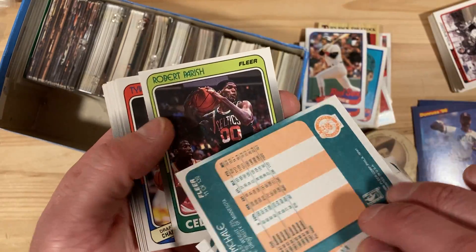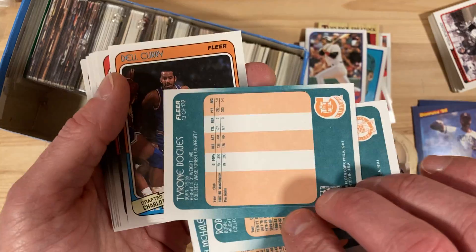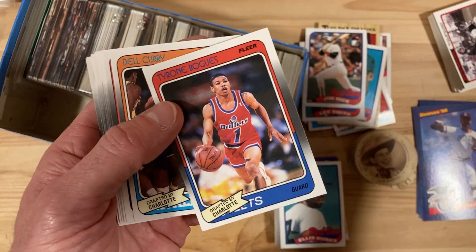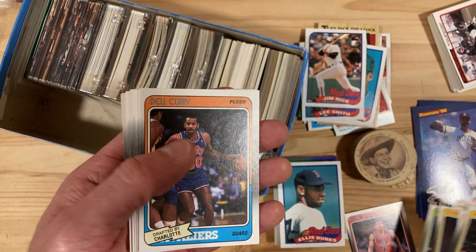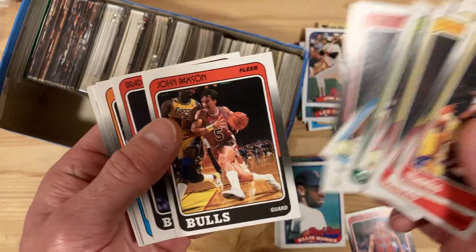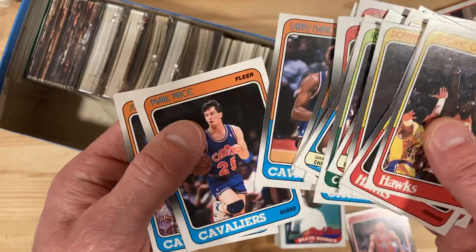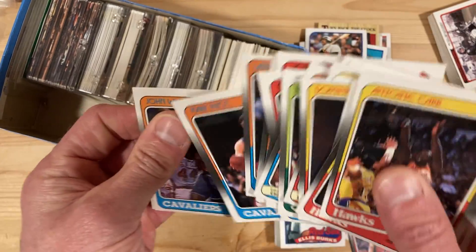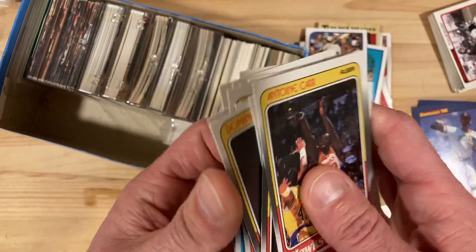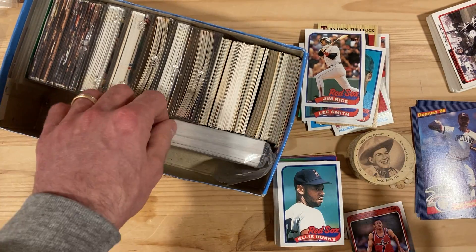Muggsy Bogues — I didn't even realize he played with the Bullets! That's a rookie card from Muggsy Bogues, I'm going to put that one aside. Del Curry, Charles Oakley, John Paxson, Brad Daugherty, Mark Price, John Williams, Mark McGuire. Those are in pristine shape.